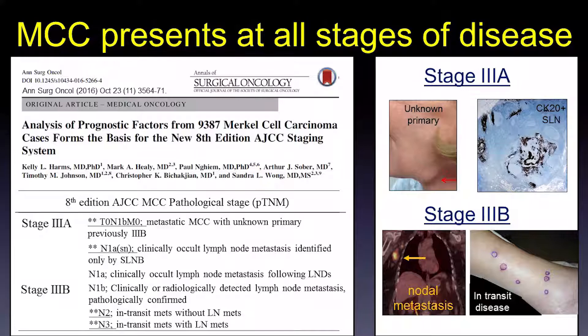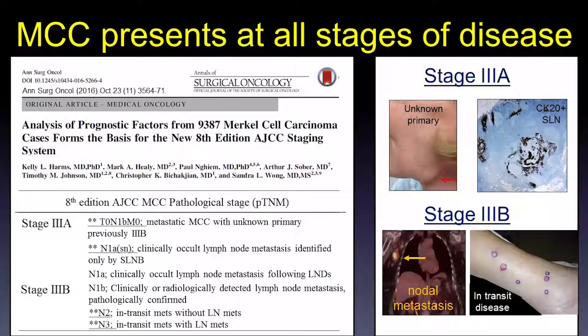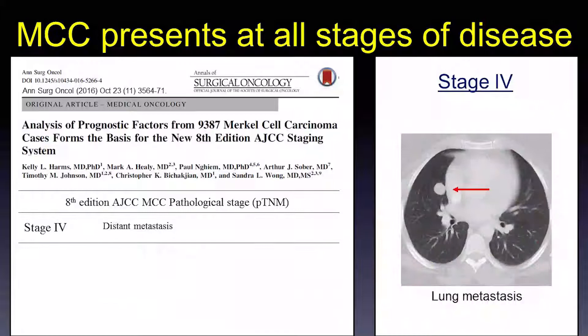Stage 3b is defined by patients who present with a primary skin lesion and a bulky node on exam, proven by histology — here you can see a PET scan showing a bulky axillary metastasis. The subcategories of N2 disease include in-transit disease without lymph node metastasis, and N3 disease combines in-transit metastasis with nodal disease as well. Stage 4 disease is still distant metastasis.